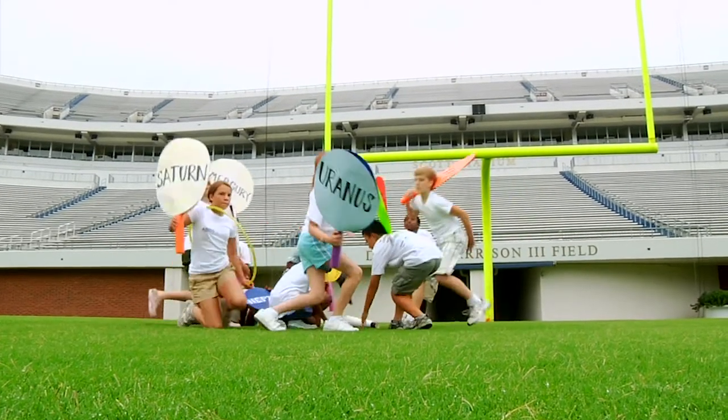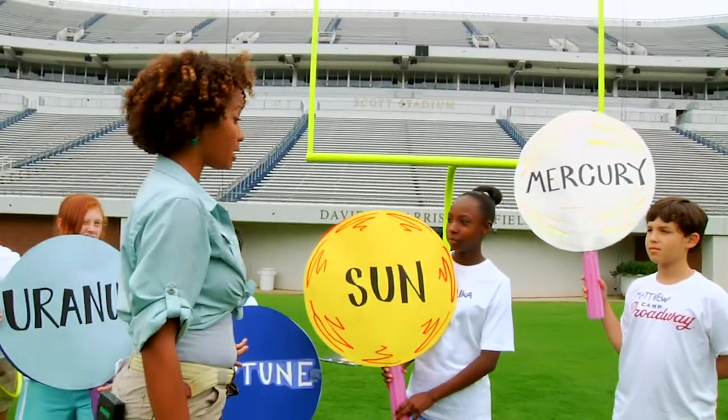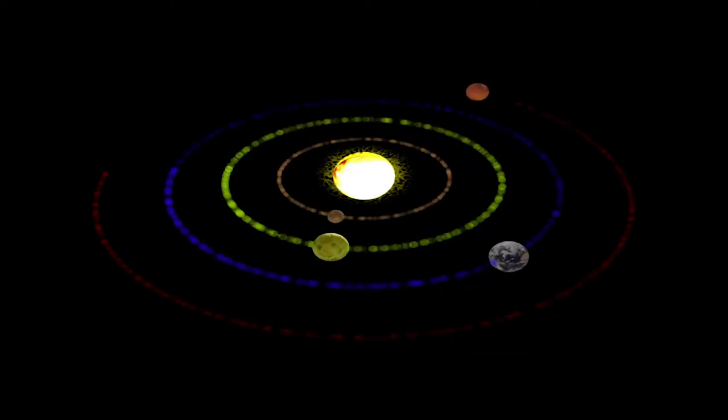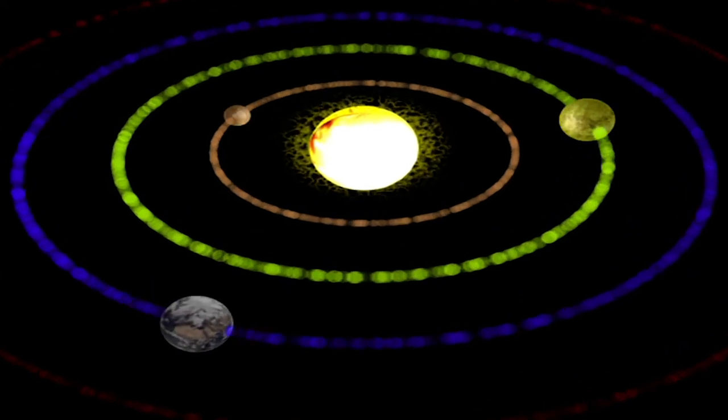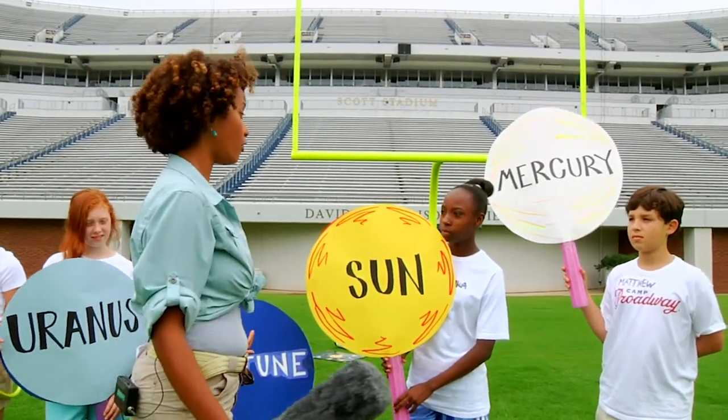Let's start with the sun. You're the center of our solar system, so that means our solar system is heliocentric, because all the planets revolve 360 degrees around you. But we only have one football field right now, so we're gonna have to make half of the solar system.